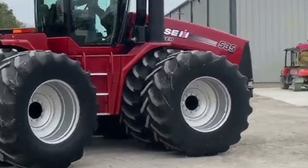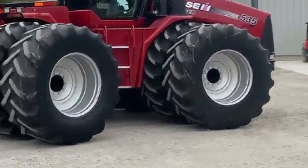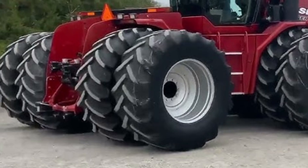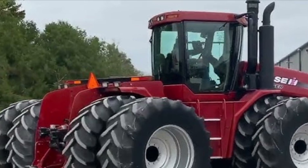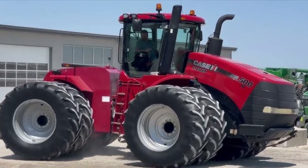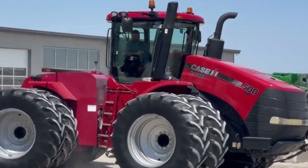When it comes to pricing, the 2025 Case IH Steiger 335 starts around $325,000 USD, depending on the configuration, attachments, and dealer location. While it's a significant investment, the durability, performance, and advanced features make it a long-term value for serious agricultural professionals.